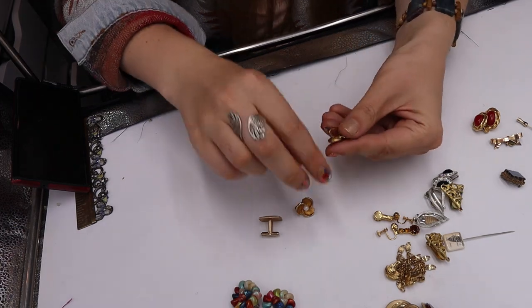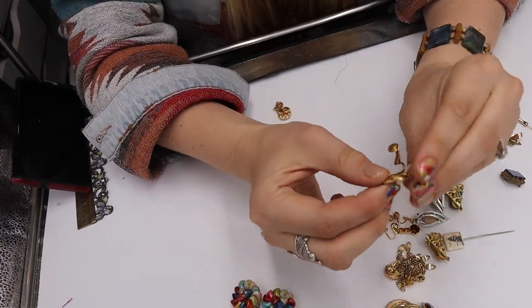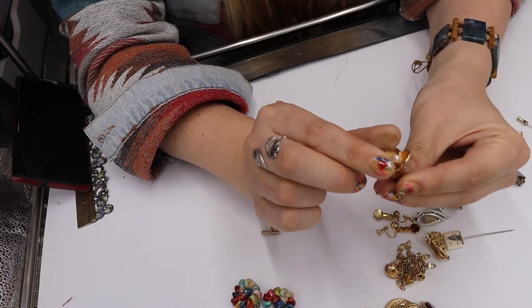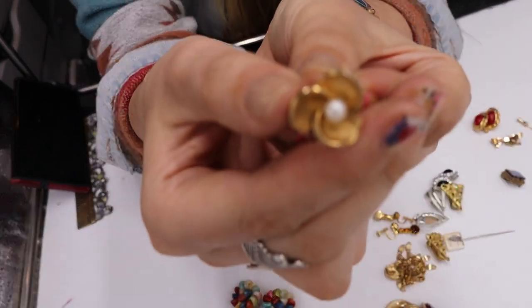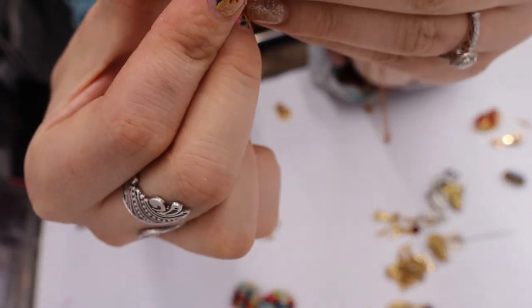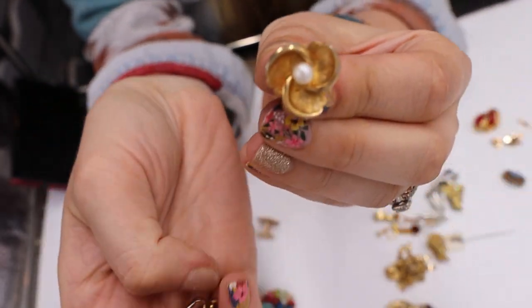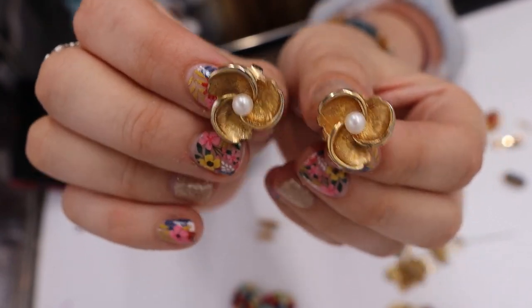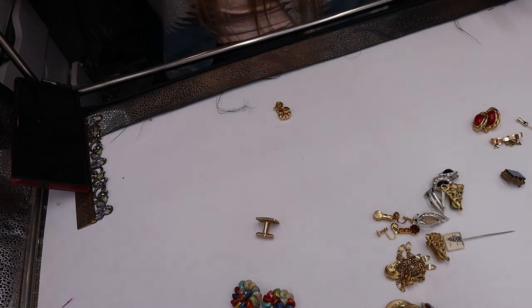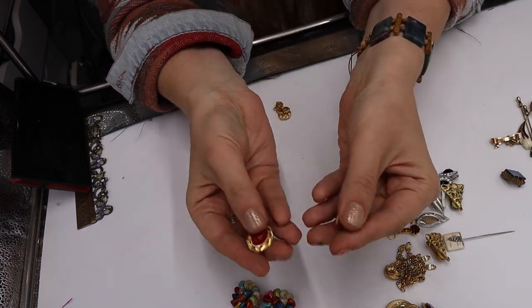Then we have these clippies — not marked, but they just feel really nice. They're textured on both the back and front, with a little tiny sweet pearl in the middle. I love selling clip-on earrings. These feel like crown trifari type quality or Monet. We have those. And these are some Monet red clippies.